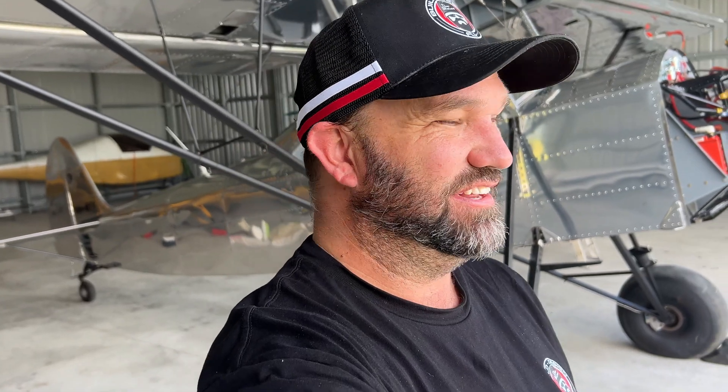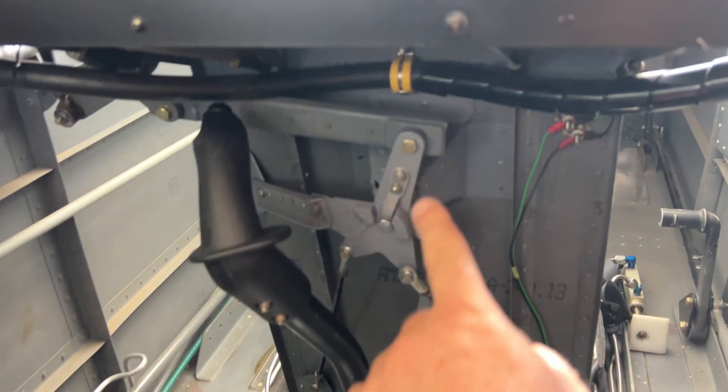Meaning when I went to roll the wings left, it would have actually rolled right. So that's a good find, isn't it? It's funny — when you're just so buried in something like that, just the simple things can be missed. So this is why we have things checked over.